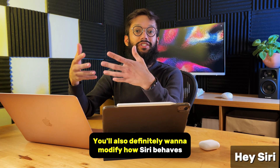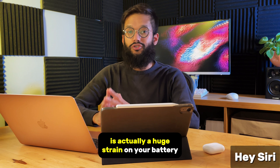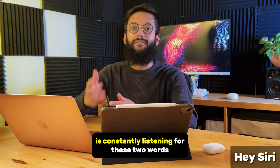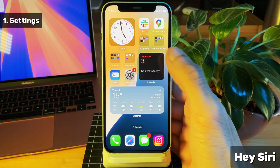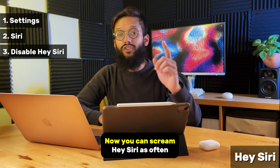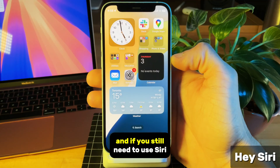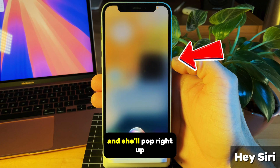You'll also definitely want to modify how Siri behaves. Using the Hey Siri voice command is actually a huge drain on your battery because your iPhone's microphone is constantly listening for these two words. So just go ahead and turn this off in your settings. Head into your settings, scroll down to find Siri and search, and turn off listen for Hey Siri. Now you can scream Hey Siri as often as you want and your phone will ignore you. And if you still need to use Siri, you can simply hold down the power button for a second and she'll pop right up.